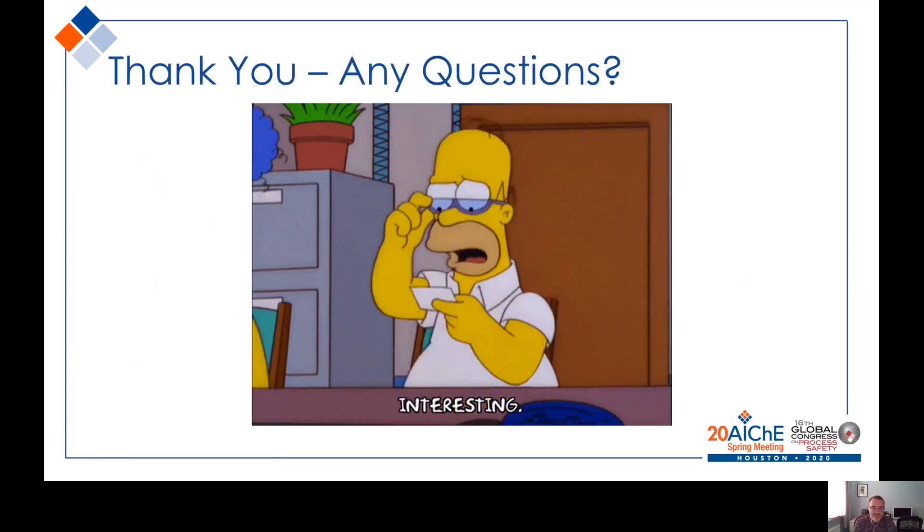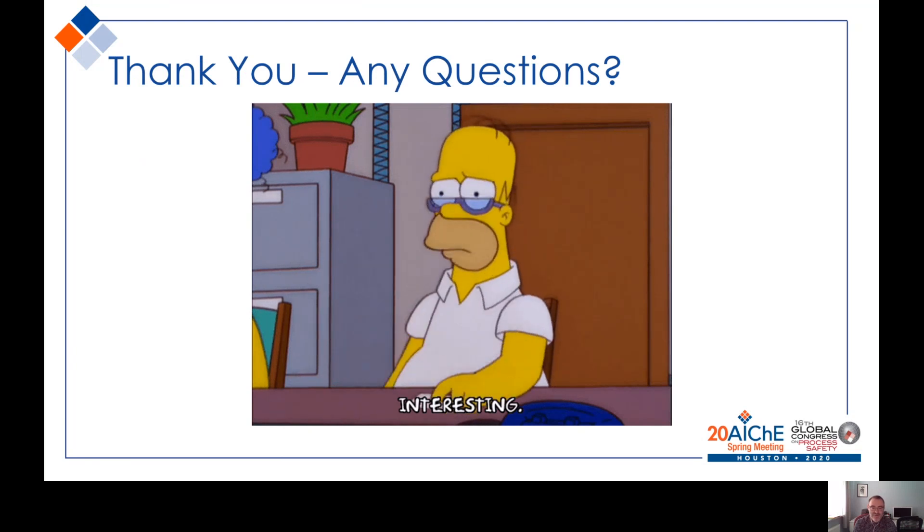Thank you very much for watching. I'm happy to take any questions that you have.